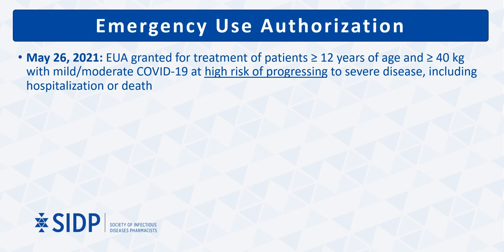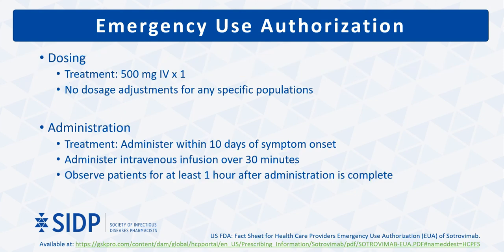In May 2021, sotrovimab became the third monoclonal antibody to receive emergency use authorization for treatment of mild to moderate COVID-19 disease in adult and pediatric patients at high risk of progressing to severe disease. The EUA-recommended dose is 500 mg administered intravenously over 30 minutes. As with the other two antibody products, patients should be observed for one hour post-infusion for infusion-related and hypersensitivity reactions.